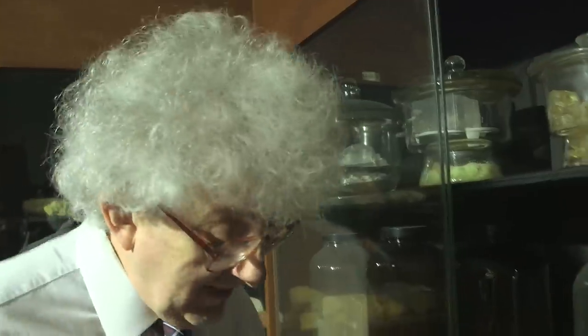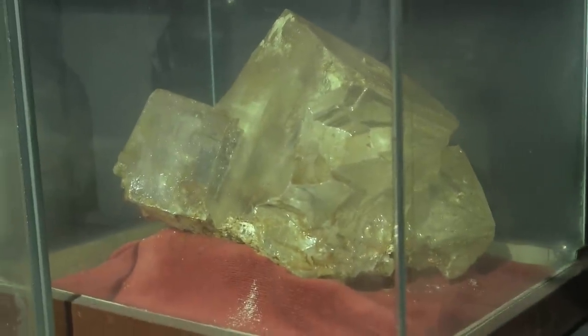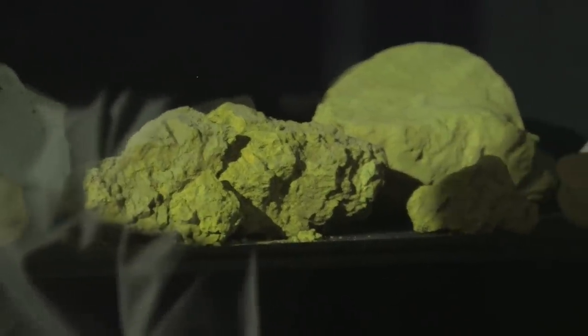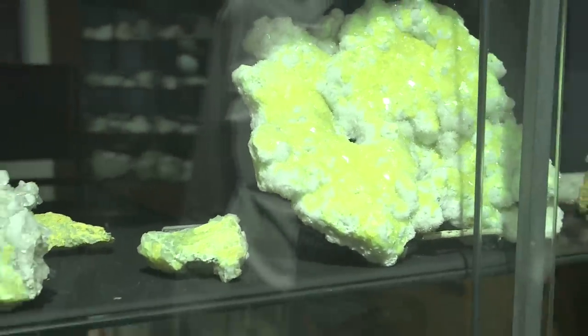And even bigger down here are two salt crystals — natural salt crystals that Raman collected from a salt mine in Poland. And up here there are nice crystals of copper sulfate. Over here we have some nice samples of sulfur. I've got a small sample at home but it doesn't look anything as beautiful as this. And presumably this came from somewhere volcanic.